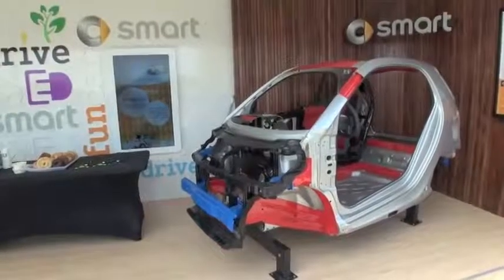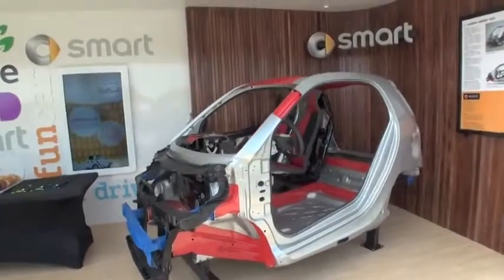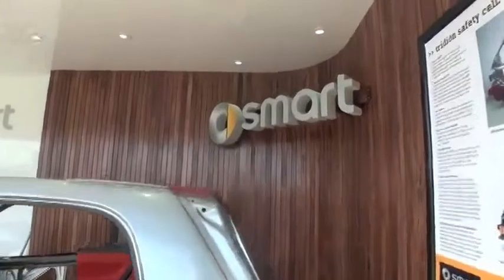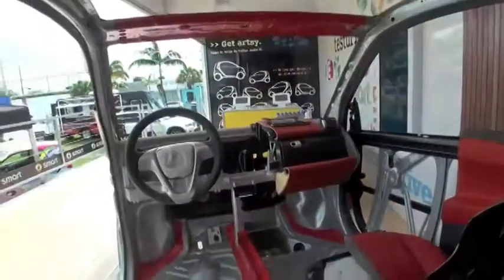Besides the powertrain, the car is exactly the same as the gas car. You get the same safety features, like the Tridion Safety Cell. We're in the coupe right now, which has eight airbags. The convertible has six. The thing has more airbags than feet in length — we really stuff this thing full of airbags.